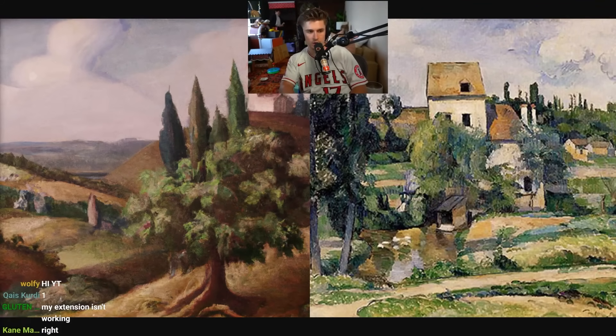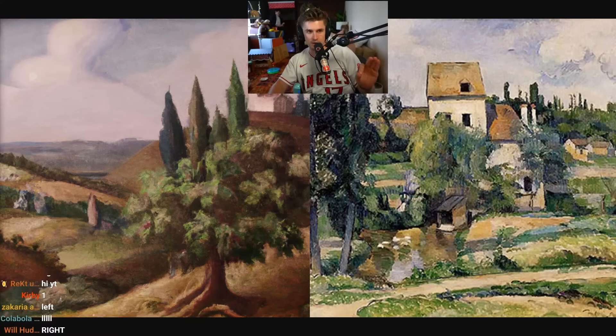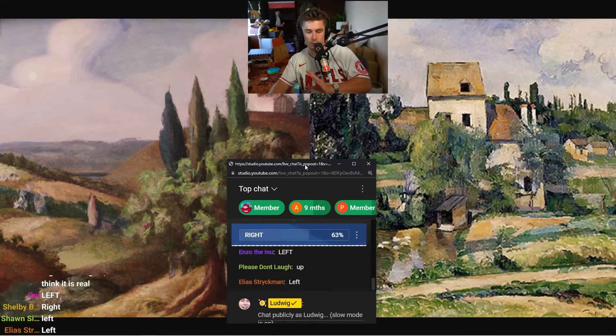Which one do you think is real — left or right? You are always voting for which one you believe to be real, not which one you believe to be fake. One of these is guaranteed real and one is guaranteed fake — no trick questions today.